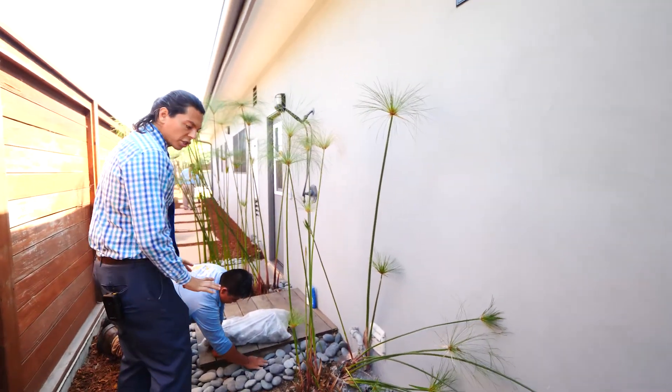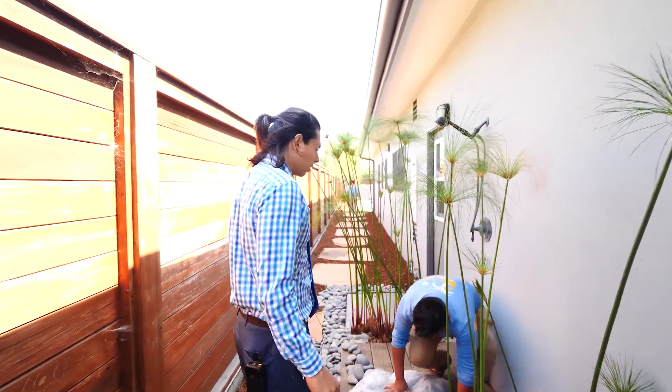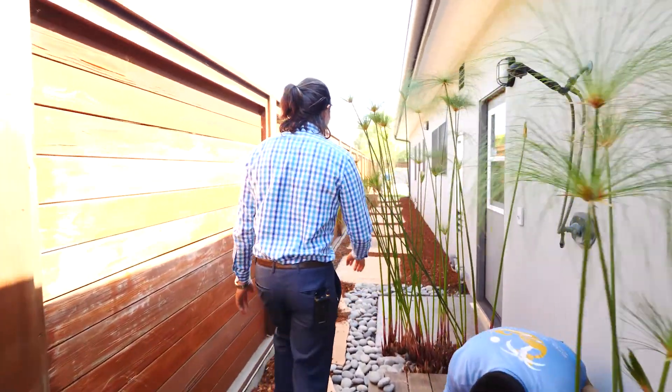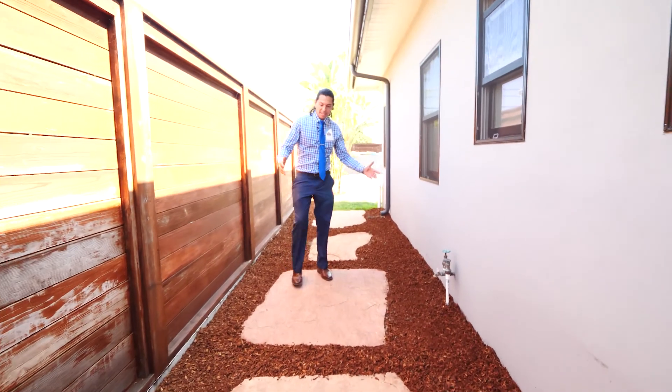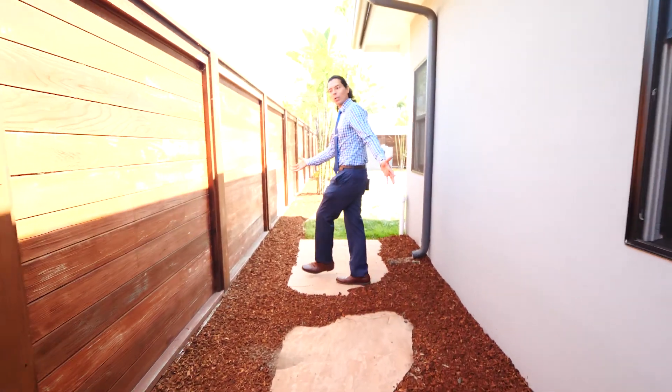Once he's finished he's going to clean up everything around here, make sure everything's clean and washed. As you can see we installed decorative bark here in between the flagstone to freshen up the walkway and make everything look nice.